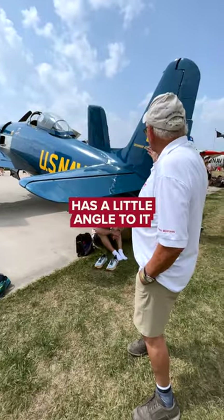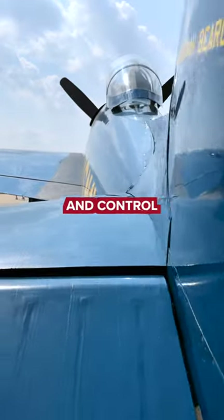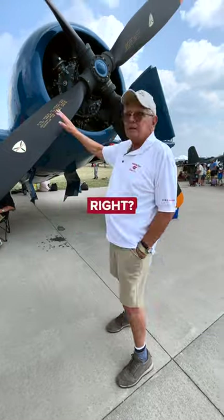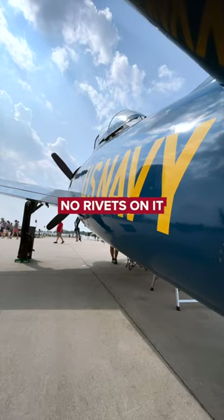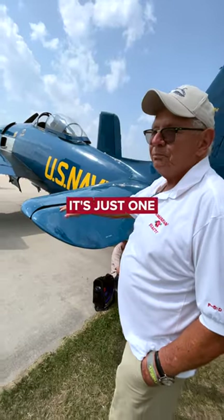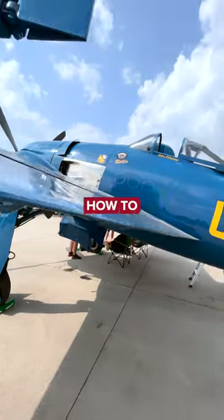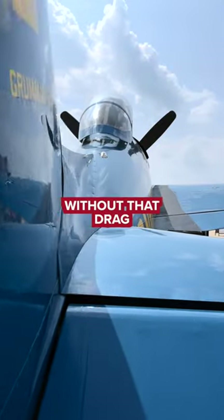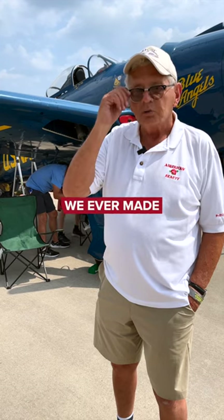The tail has a little angle to it, which helps with P-factor and control. This thing looks kind of bovine, right? How could this be faster than a Mustang? Well, because it's got no rivets on it — it's just one continuous piece of metal. Look how slick that is. They figured out how to make this thing fly without that drag. It's by far the best Warbird we ever made.